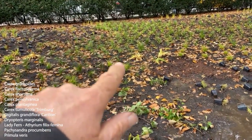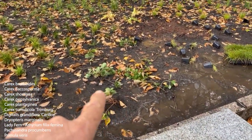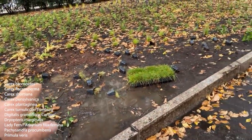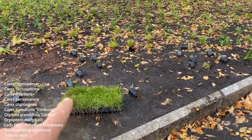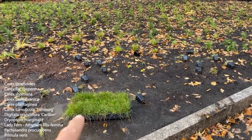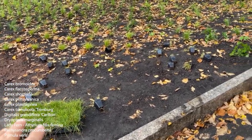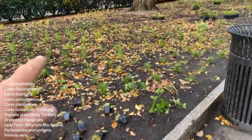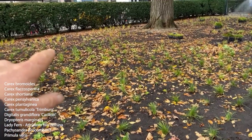Carex shortiana in the back — it's hard to see, but you see a little bit. Plantagenia, Pachysandra procumbens, Carex bromoides, and Carex trimbergii. It's a short, tight one. I think I got this from Kurt Blumo. So we're trying just little moments of Trimbergii, very tight and compact up front. And then you see, again, Shortiana. I've got islands of sedges and Carex.